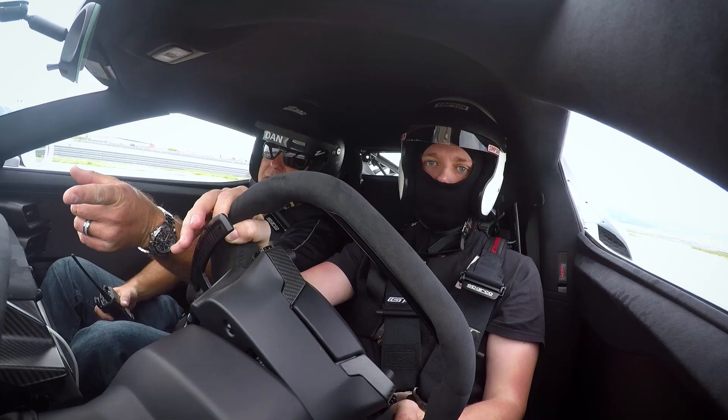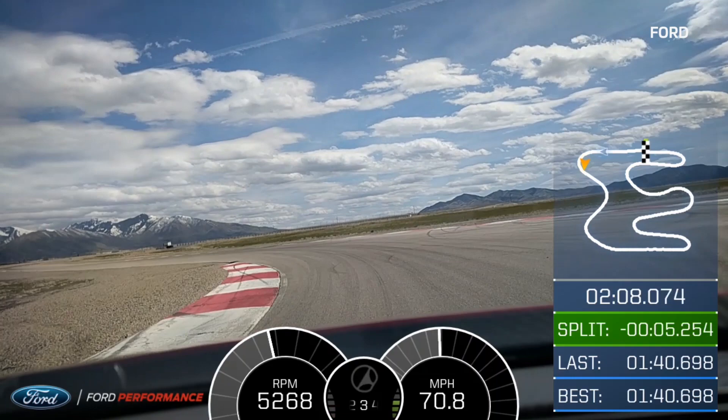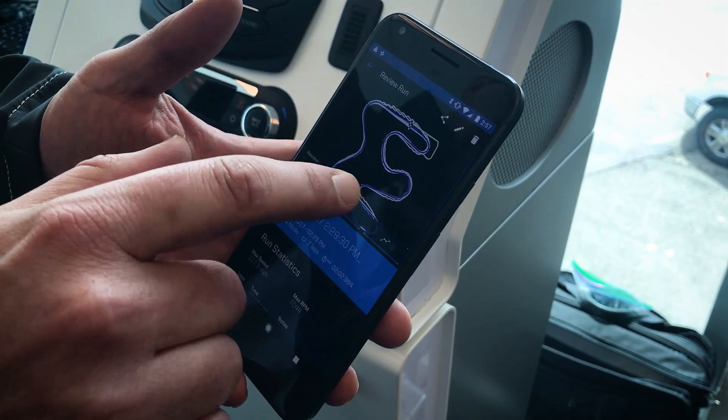Apex there, and then this is one radius. So this is the Ford Performance app, and what we've done here is you can create your own tracks. We set one up for the UMC West, which is the track you were on, and this is your run that you did. If you look here, you have the map and these are your lap speeds.